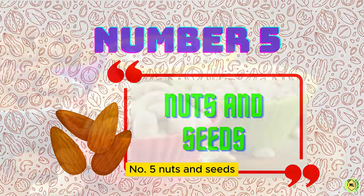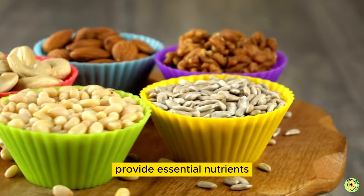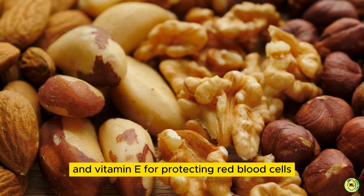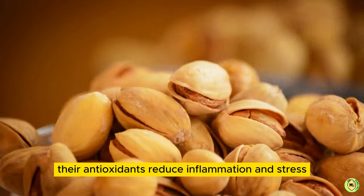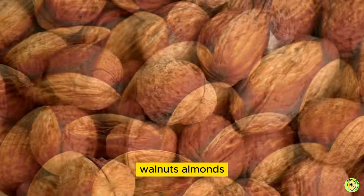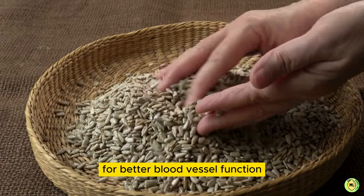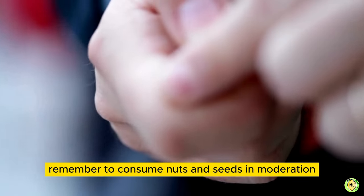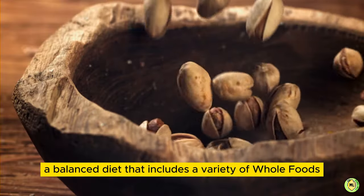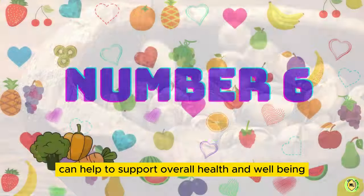5. Nuts and Seeds. Nuts and seeds like almonds, pumpkin seeds, and sunflower seeds provide essential nutrients for healthy blood production. They contain iron for making hemoglobin, folate for proper red blood cell formation, and vitamin E for protecting red blood cells. Their antioxidants reduce inflammation and stress, promoting healthy blood vessels and flow. Walnuts, almonds, and sunflower seeds also contain omega-3 fatty acids for better blood vessel function. Remember to consume nuts and seeds in moderation, as they are high in calories and fat. A balanced diet that includes a variety of whole foods, including nuts and seeds, can help to support overall health and well-being.